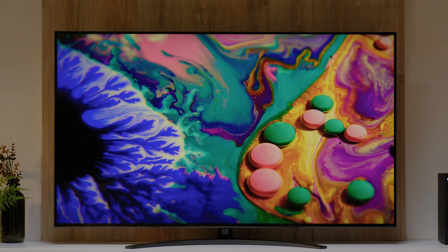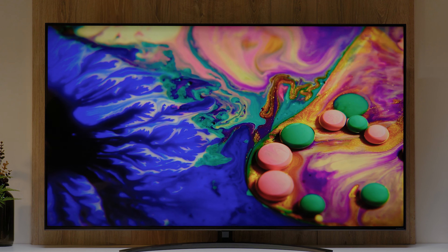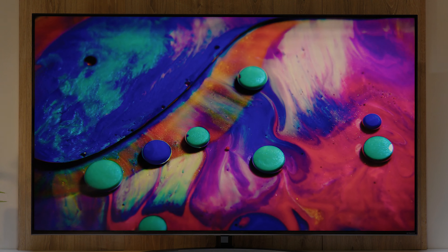This TV has a lot of great features and really great picture quality. The best way to experience it is to see it in store, where you can see all the great things we've been talking about.